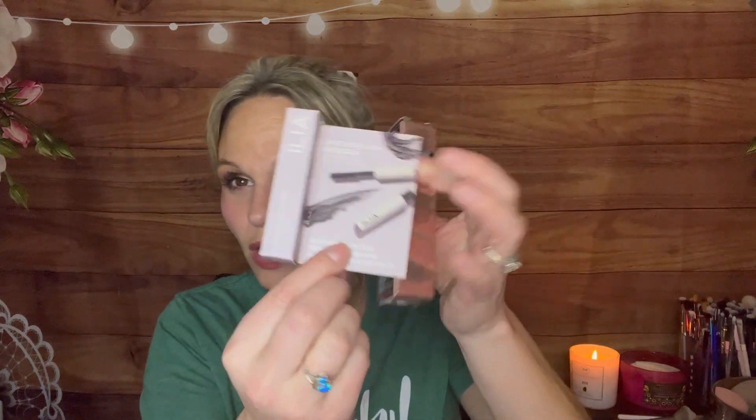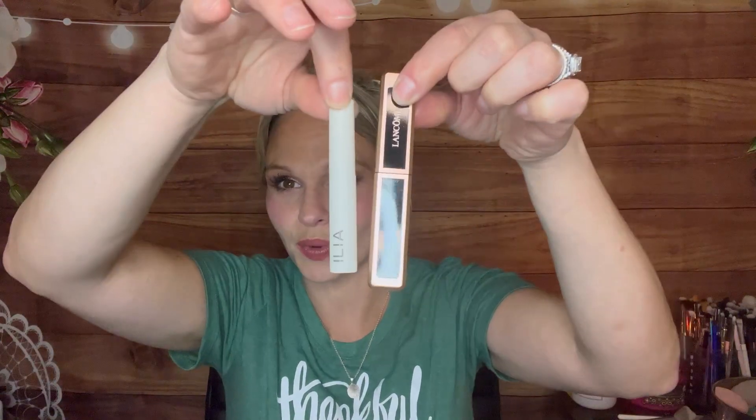The mascaras I got are the Lancome Lash Idol — this was $14. And then I also got the Ilia Limitless Lash Mascara, which was $15. Now what I want to give mention to here: Lancome is bougie, bougie, bougie, and theirs was $14. Ilia is kind of on the newer side — yes, they're clean, but they're not a longtime staple like Lancome. They're kind of more new to the beauty community in comparison. So Lancome's was a dollar cheaper than Ilia's.